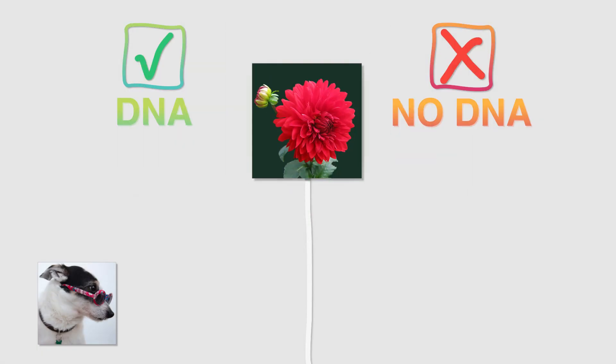How about this flower? Great! Yes, a flower is also living and has DNA.